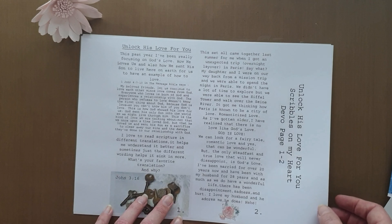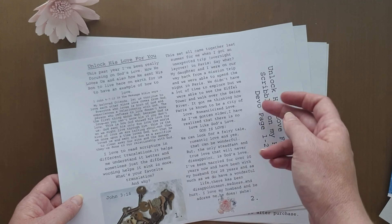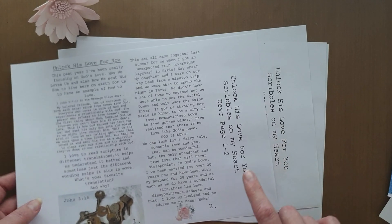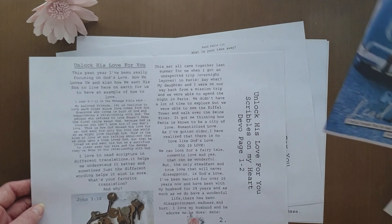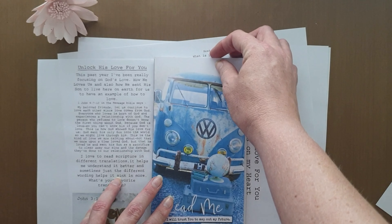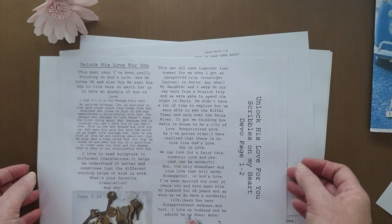It does come with four pages worth of devotionals — Devo page one and two and Devo page three and four. And these are the size of a traveler's notebook, so you can easily put them together and have this devotional on hand.